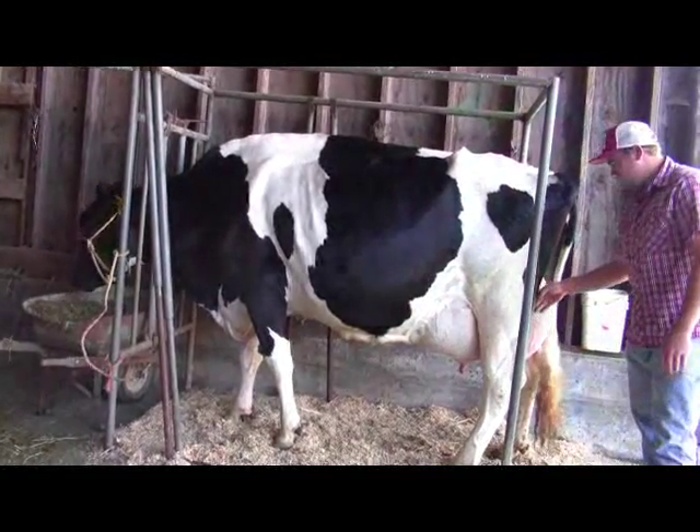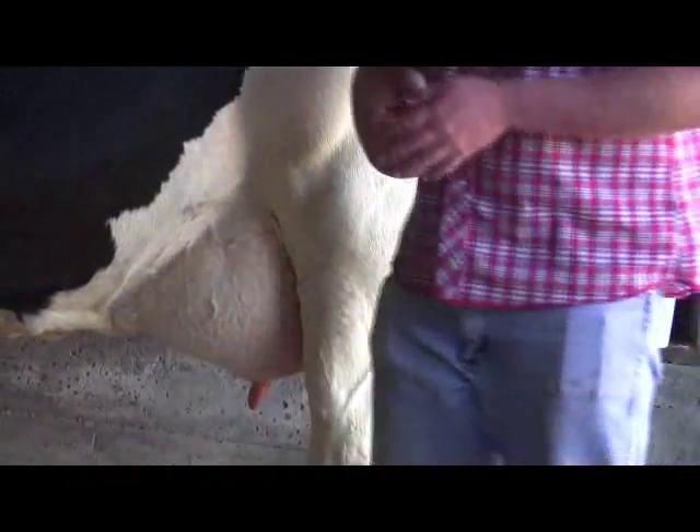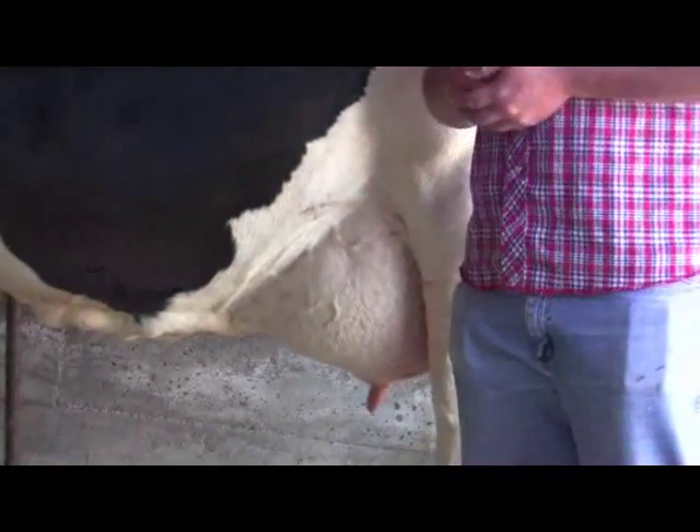So all these different veins in the cow — you want to see really veiny udders like this. The more veins, the more blood flows through there, the more milk she can produce.